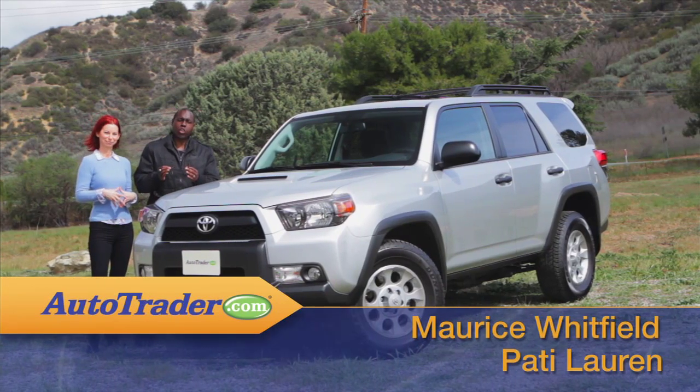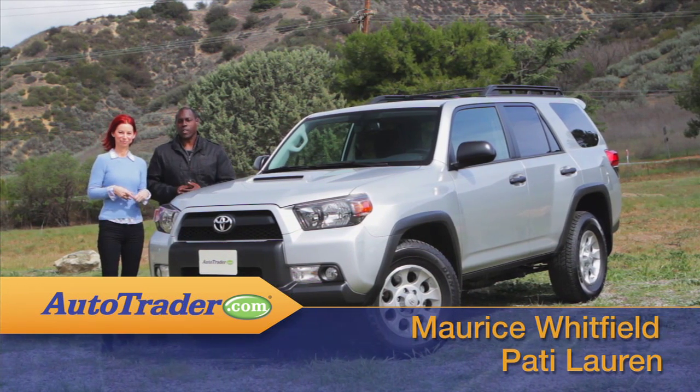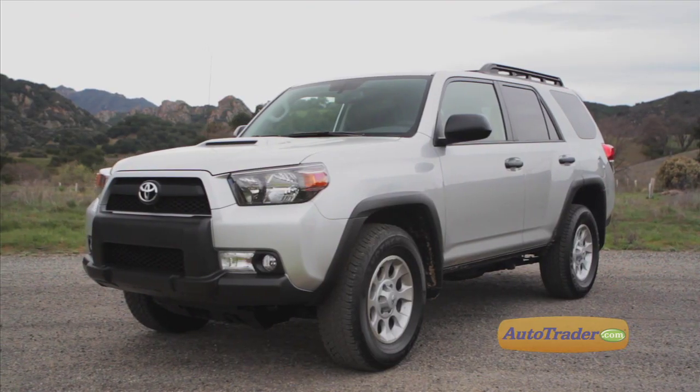Large rugged truck-based SUVs are giving way to smaller, more fuel-efficient crossovers — except for the Toyota 4Runner. It's still a traditional mid-sized, heavy-duty sport utility, and the 2013 edition doesn't really break any new ground. The exterior styling is straightforward and familiar.